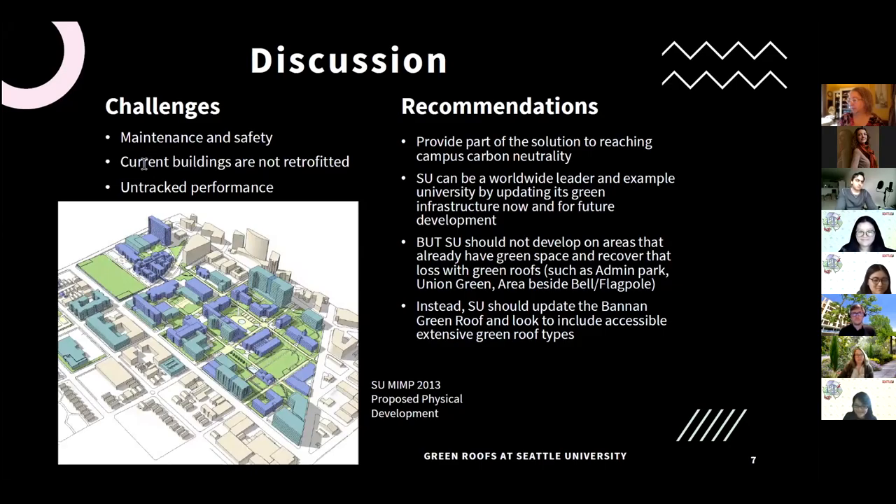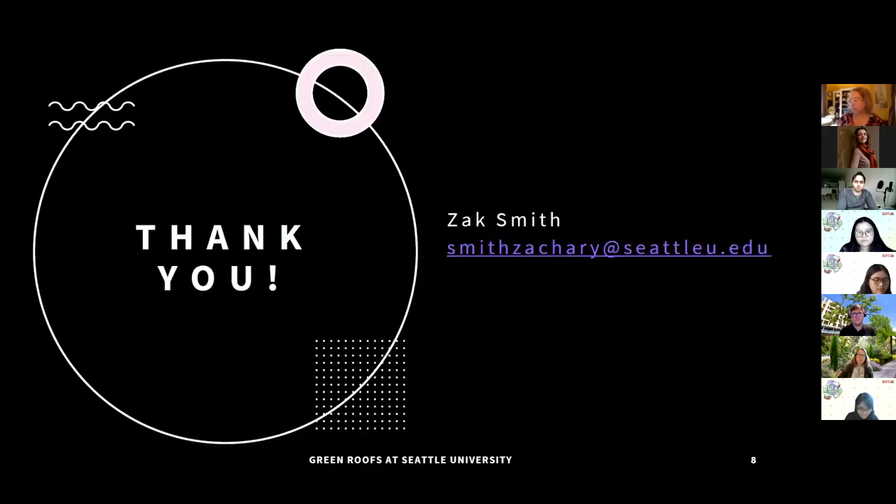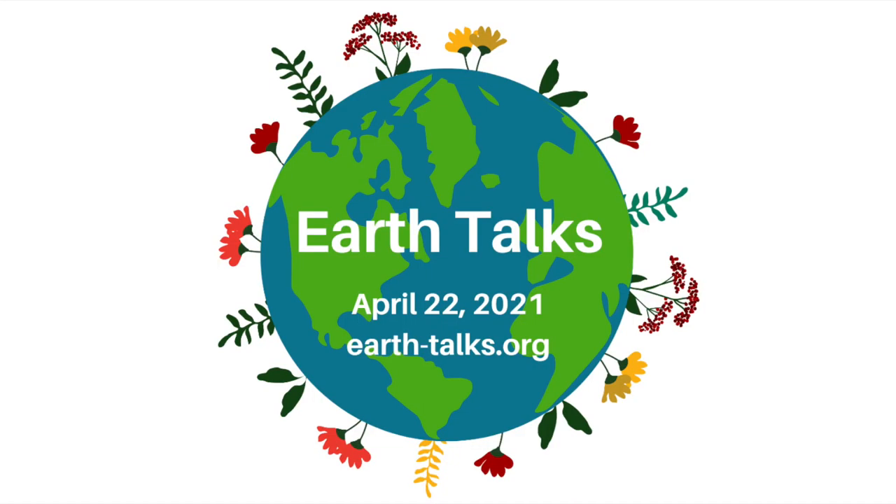Therefore, we should focus on updating the Bannon green roof using the concepts that Nakano has given us and update that soil, because that green roof is really important for SU's goal of carbon neutrality as a campus and as a green infrastructure option for helping to mitigate the impacts of climate change. Thank you very much — please feel free to email me any questions you may have.